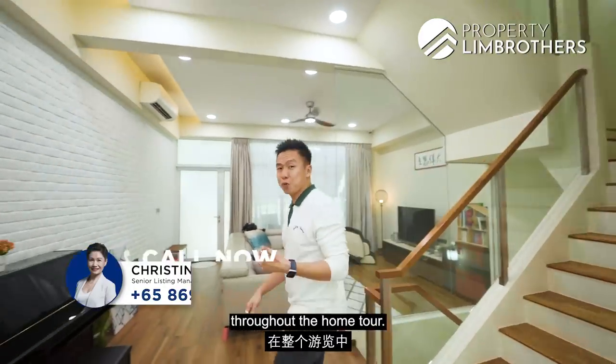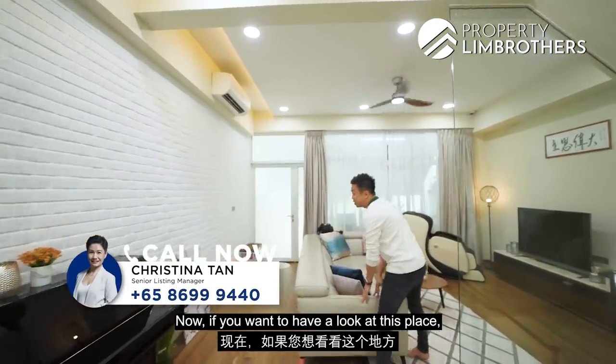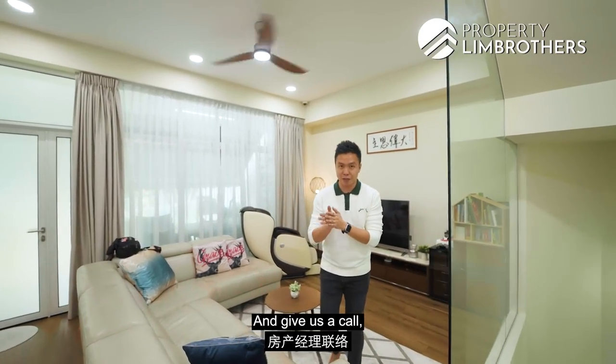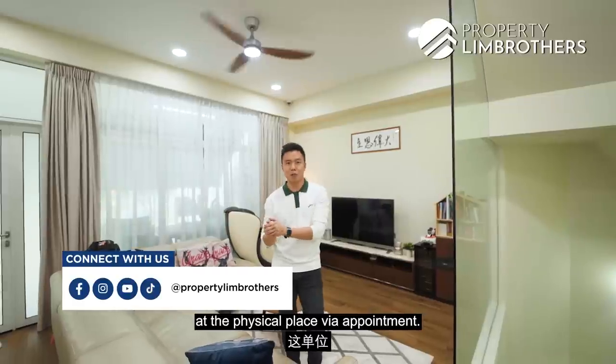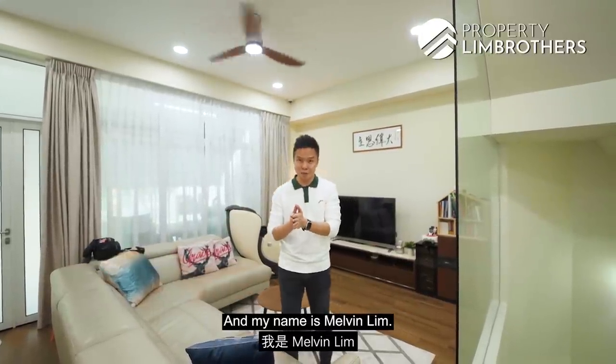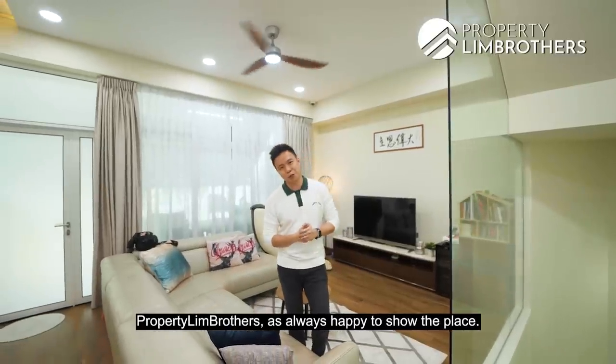Thanks for staying with us throughout the home tour. If you want to have a look at this place, the listing managers' numbers are below — give us a call to arrange a viewing appointment. Our content is also on Facebook, Instagram, TikTok and YouTube. My name is Melvin Lim from Proctor Lim Brothers. As always, happy to show the place. Take care.